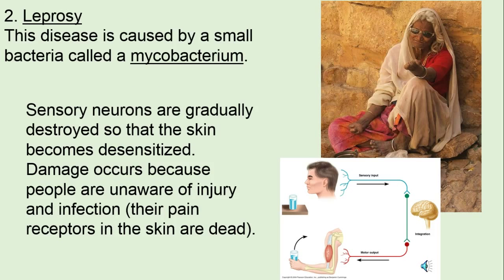Leprosy — we don't see this too much anymore. It's caused by a mycobacterium, a very small group of organisms. I've seen it in Nepal and in Kenya. It's treatable, though. The sensory neurons are gradually destroyed — sensory neurons are the ones that detect a stimulus. So these people just can't feel anything. They get a stone in their shoe and just keep walking because they don't sense the pain. Damage occurs because they're unaware of injury or infection because those receptors are dead.